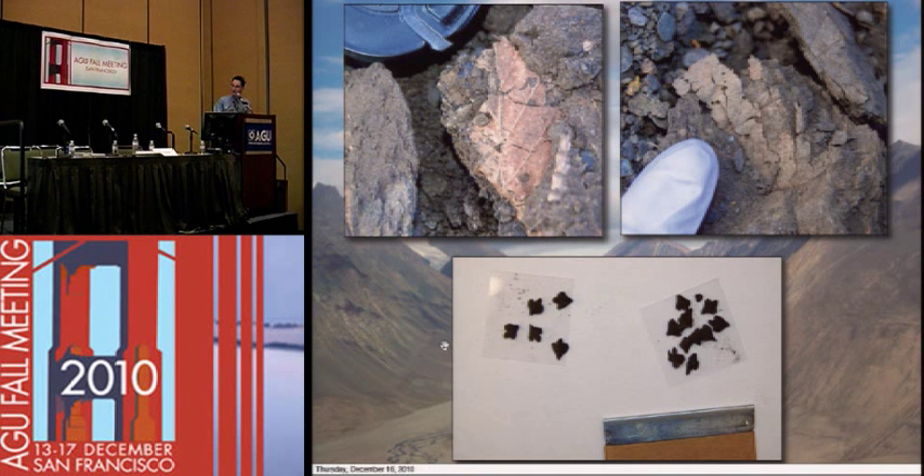This is just an example of some of the things we're finding. As we brought soil samples back to the lab and picked through them, we're finding seeds, hoping to find some insects, that sort of thing.